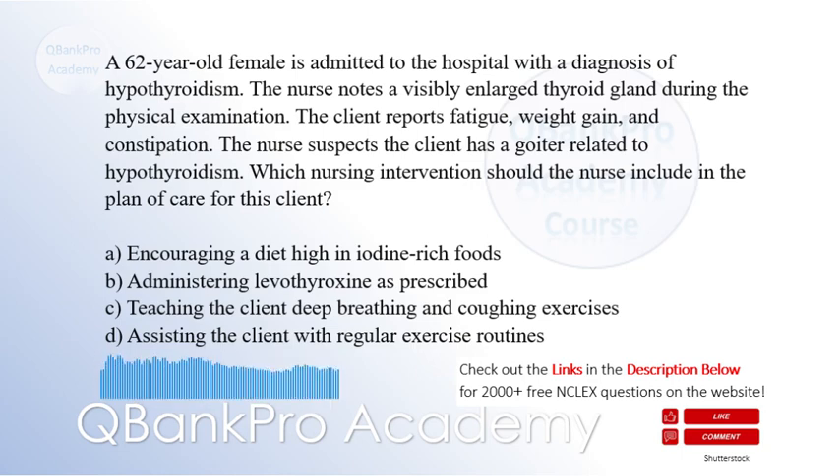A. Encouraging a diet high in iodine-rich foods. B. Administering levothyroxine as prescribed. C. Teaching the client deep breathing and coughing exercises. D. Assisting the client with regular exercise routines.